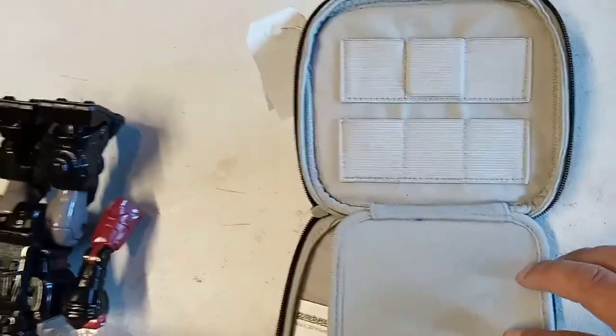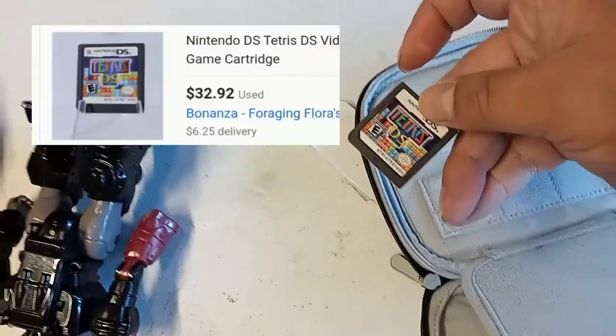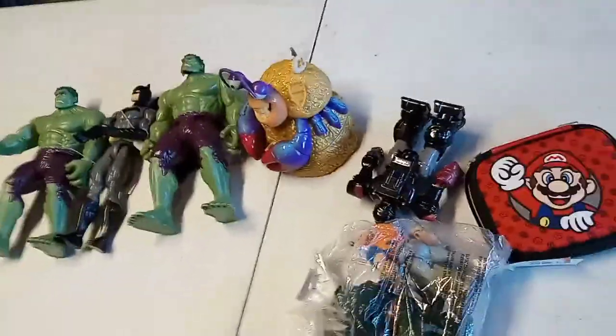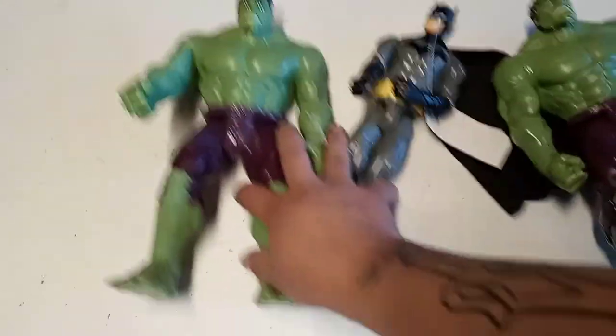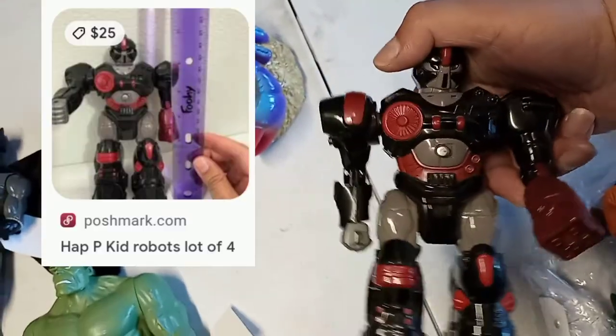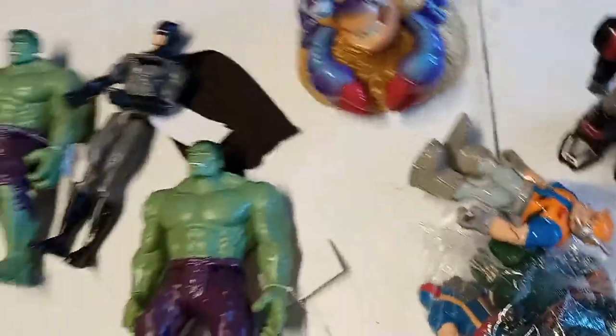I got a Nintendo DS for 1.99. When I opened it up at home it was clean inside — basically brand new. Then I did a double check and found a game still inside: Tetris DS. Winner winner chicken dinner! That game is worth about 20 bucks. My son likes those — even if I can get eight bucks for it that's a great flip. The DS itself I'm not sure what it's worth but I'm going to make some money off this for sure.